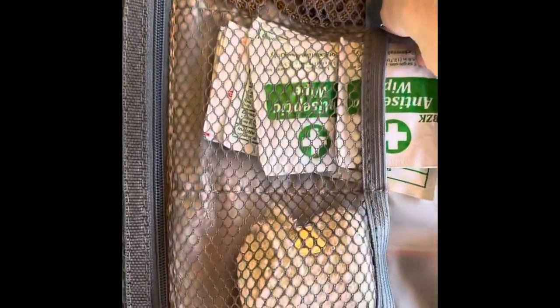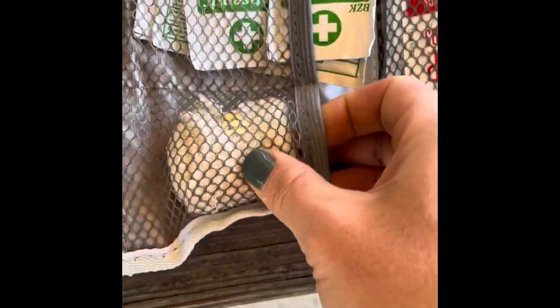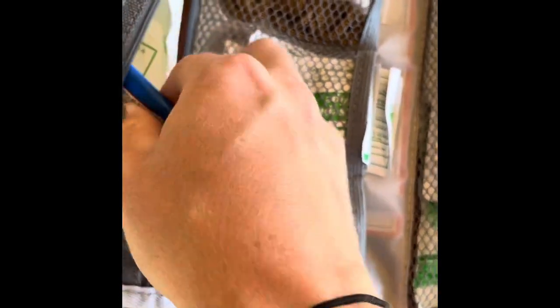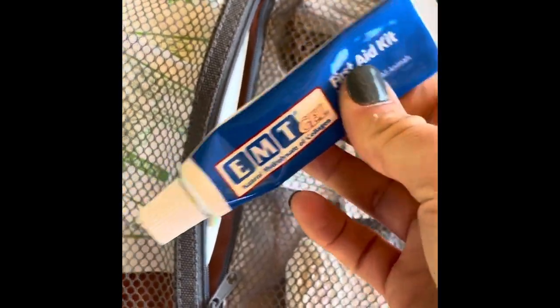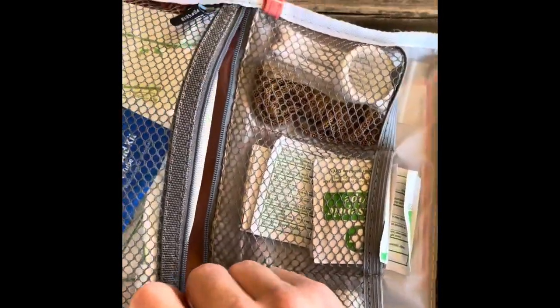I keep some q-tips, some cord because you never know when you're gonna need it, bandaging tape, more bandaging tape, and antiseptic wipes in case you need to clean a wound or something like that. I bought this kit and then added to it myself. On one side there's gauze — I recommend this EMT stuff, which works for animal care and animal wounds.